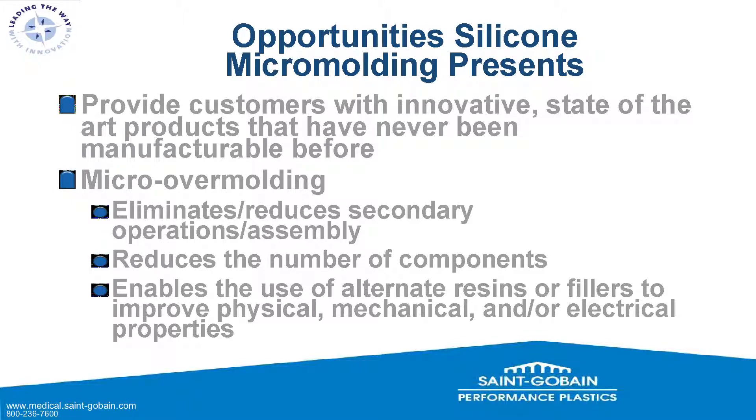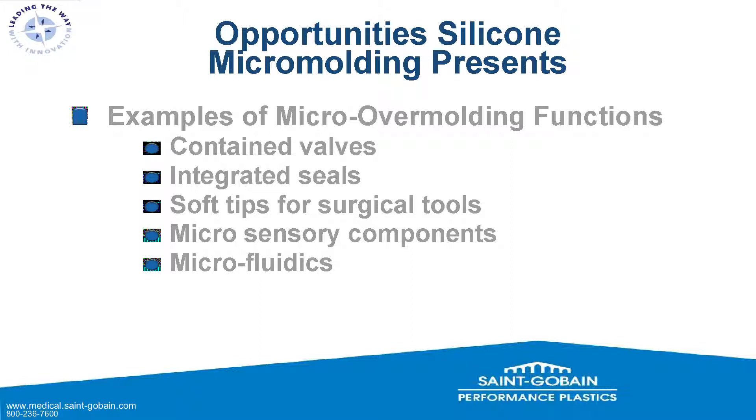We can reduce the number of components, and it enables use of alternate resins or fillers to improve physical, mechanical, or electrical properties. We can add or subtract whatever you need from the silicone or thermoplastic formulation to get the results you need. Examples of micro-over-molding functions include very small contained valves, integrated seals such as O-ring type, soft tips for surgical tools — especially important in ophthalmic markets — microsensory components, and microfluidics: very small fluid paths for laboratory and hospital operations.